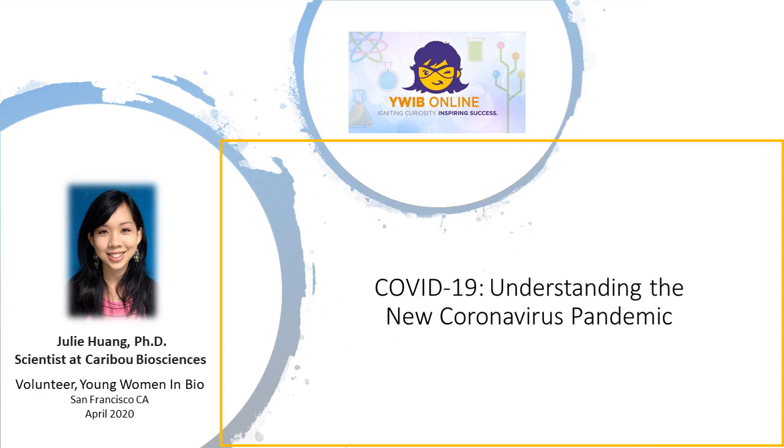Hello there. My name is Julie Huang and I am a scientist in the San Francisco Bay Area and a volunteer of the Young Women in Bio program. Life as we knew it has changed drastically in the last couple of months as we grapple with the new disease, COVID-19. This disease has reached virtually every part of the world, making it a full-fledged pandemic. Today, I'd like to share with you what we know so far.